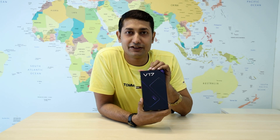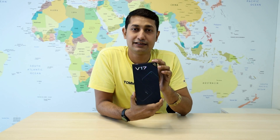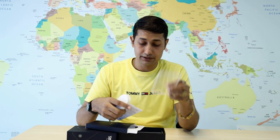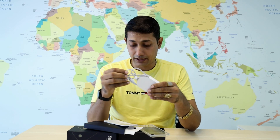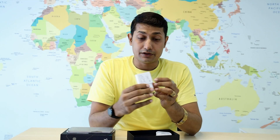You need a lot of storage for shooting and keeping your photos. Now let's see what you have to find in the box. You have a hard case, backside cover, C-type USB cable, SIM eject pin, and a charger adapter.